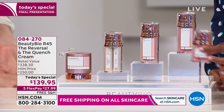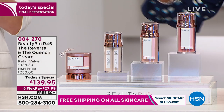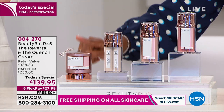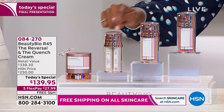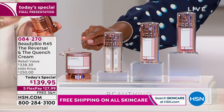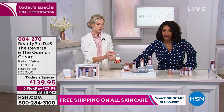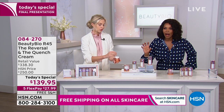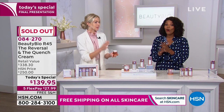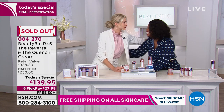You're also getting the full size of the Quench for your face — you can use it morning and night — which by itself would be another $125. So for a few dollars more than the price of the Quench alone, you get the whole deal. Don't hang up; we're counting you in this sellout. I'm so sorry — we've got two and a half shows still, and Jamie even brought in more than she ever has before, and it's still sold out.